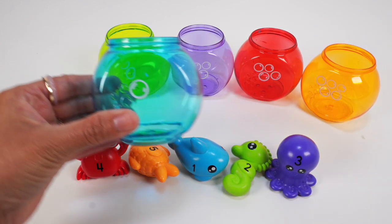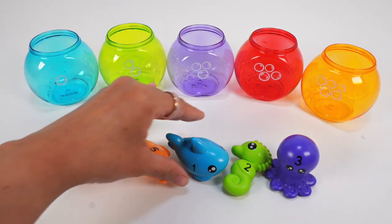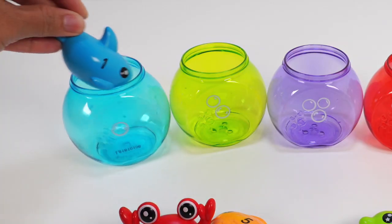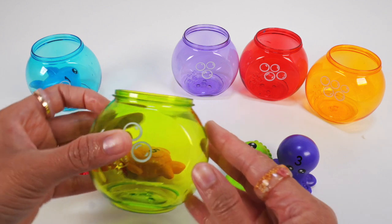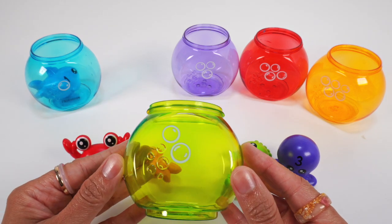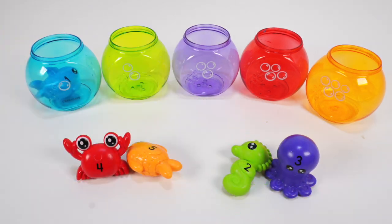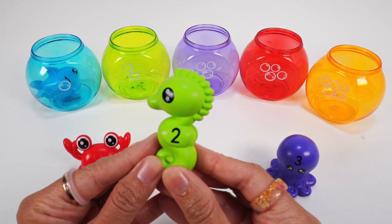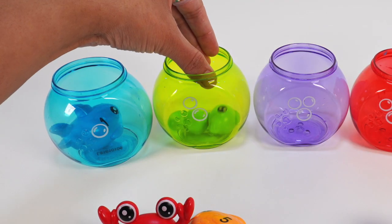The blue bowl has 1 bubble. That means our blue shark with the number 1 belongs in the blue bowl. Next is the green bowl with 2 bubbles. Can you guess which sea creature goes in here? If you guessed the green seahorse with the number 2, you are correct. In you go, green seahorse.